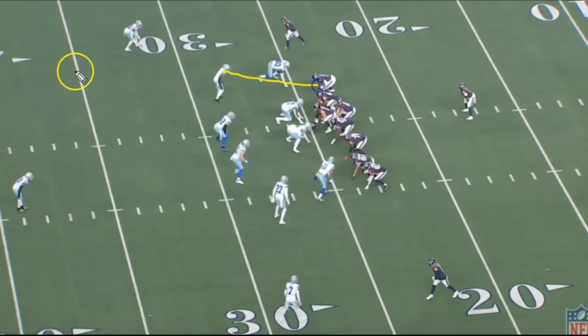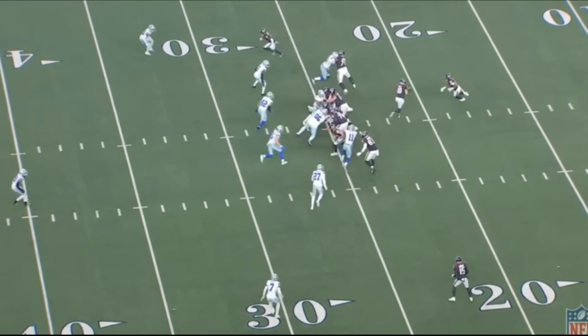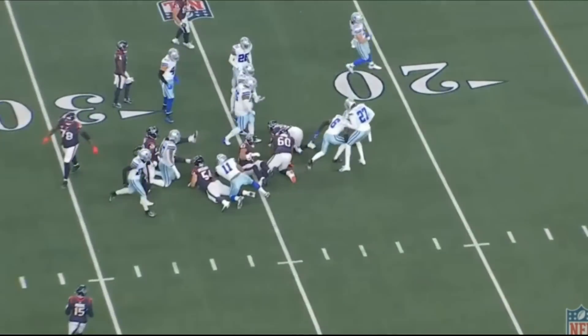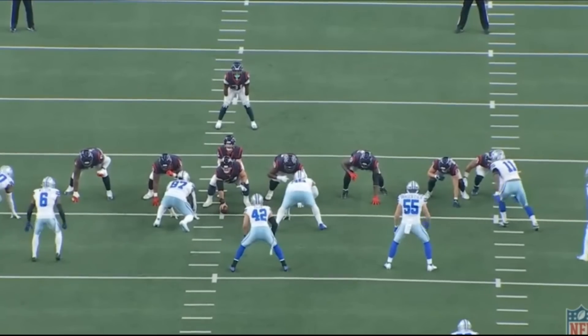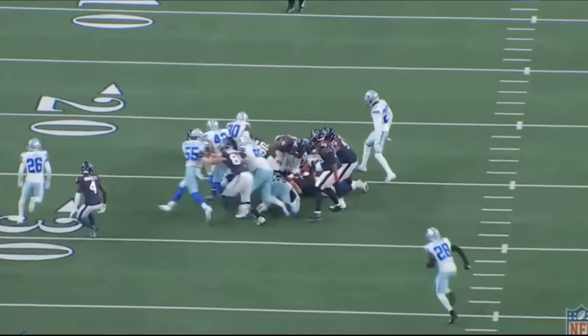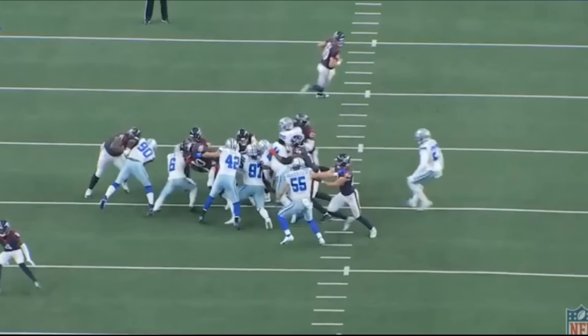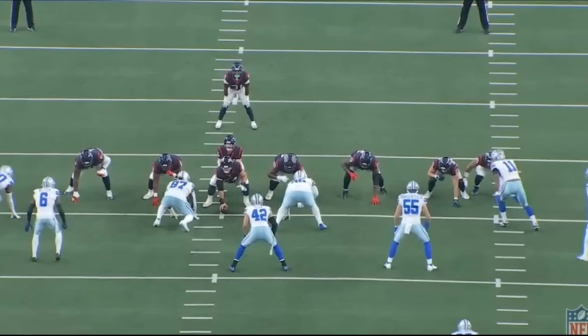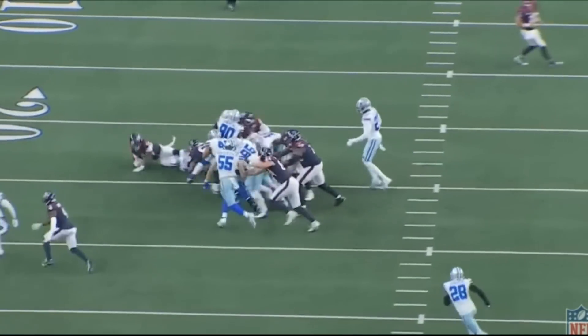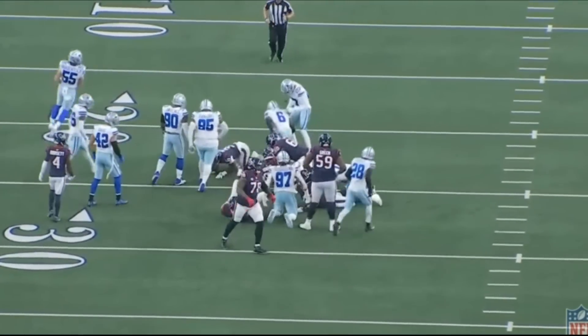Watch Wilson put his nose where it doesn't belong — he defends the run, plays his run fit, gets in there and makes the play on the running back. Really top tier stuff by Donovan Wilson. Physical, tough, puts his nose in there, plays the run almost like a linebacker — and he's not a linebacker, which is crazy to think. But as a strong safety, he does a really nice job, and it's part of what makes this guy such a valuable piece to the Dallas Cowboys defense.